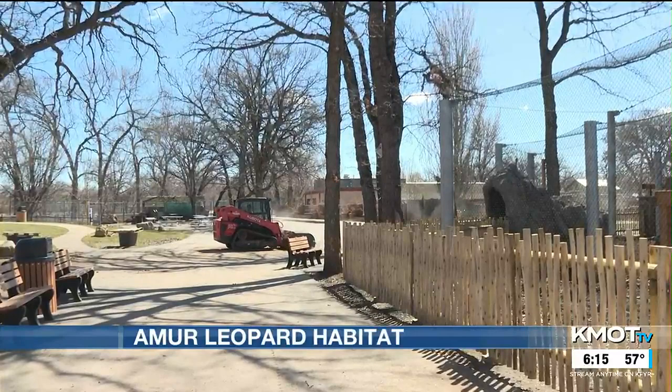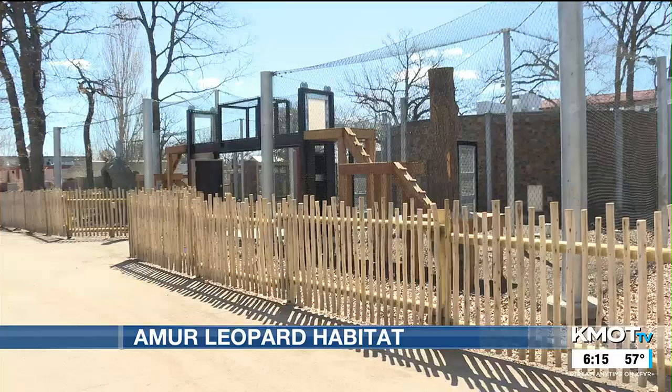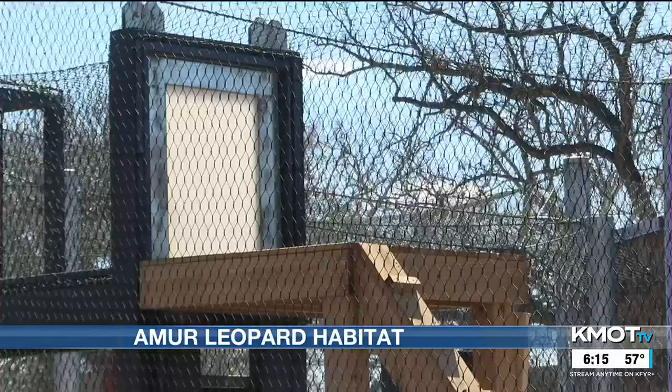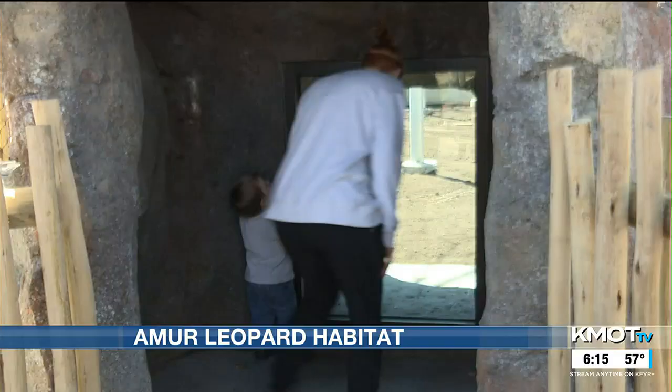Leadership at the Roosevelt Park Zoo says training is more efficient in larger spaces, and this new Amur leopard habitat guarantees safer transportation of the cats without endangering the staff. It was a stressful situation on the cats, being that close to one another, especially at feeding time.